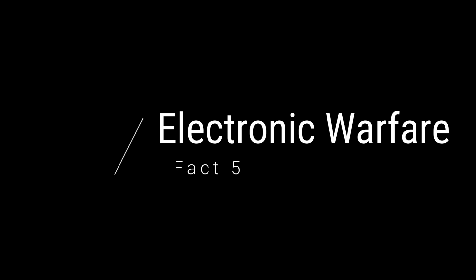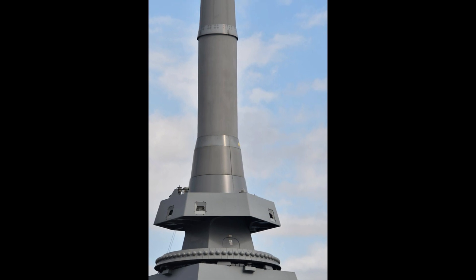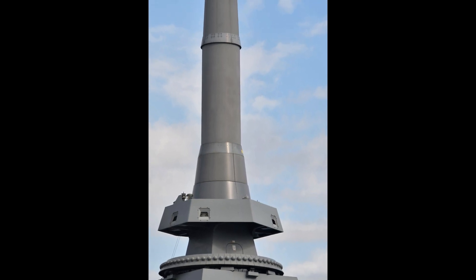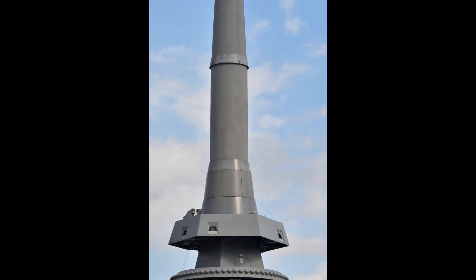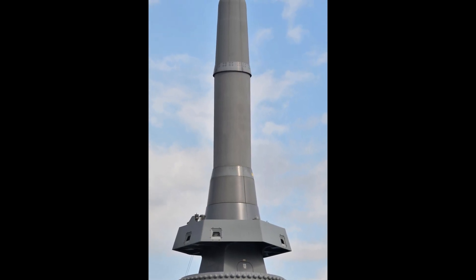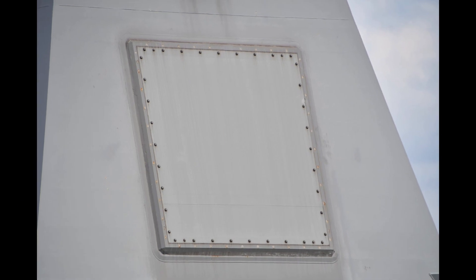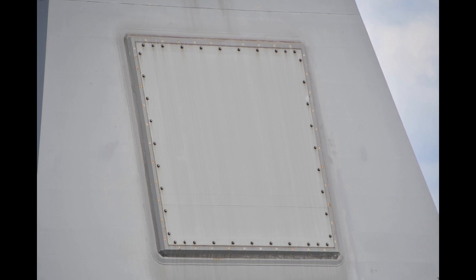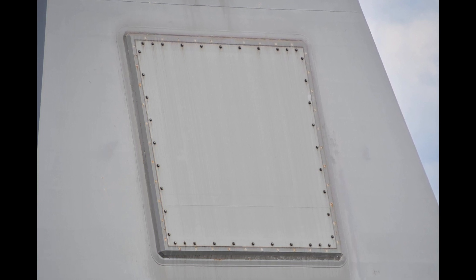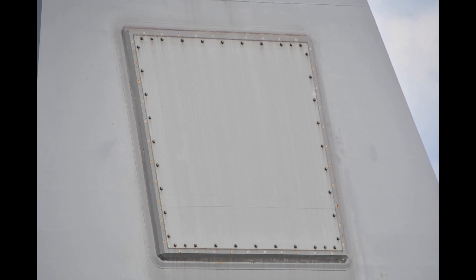Fact 5: Electronic Warfare. At first look at the Mogami frigates, you'll see on top of the frigate a large number of sensors, radars, and antennas. At the very top, the compound antenna serves as the sole communications and surveillance antenna for electronic awareness. There are also radio detection and jamming devices, as well as multifunctional radars installed in multiple areas of the ship.